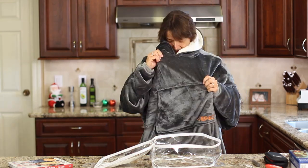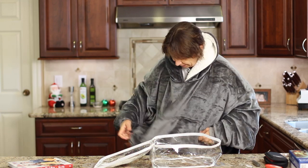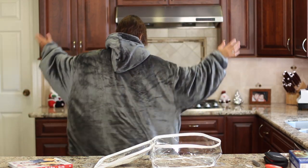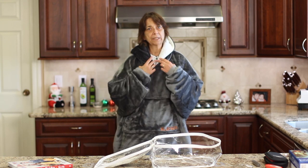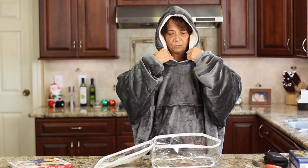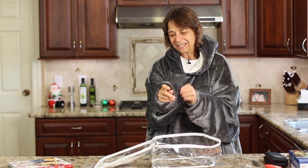You could probably get two of me in here, but you can sit on the couch and snuggle up in this thing — it's just roomy. You can get up off the couch and go in the kitchen and get yourself a snack while staying nice and warm. It's got a nice big pocket in front. It's so soft and so warm. It's got a hood — you can really snuggle. Great item!